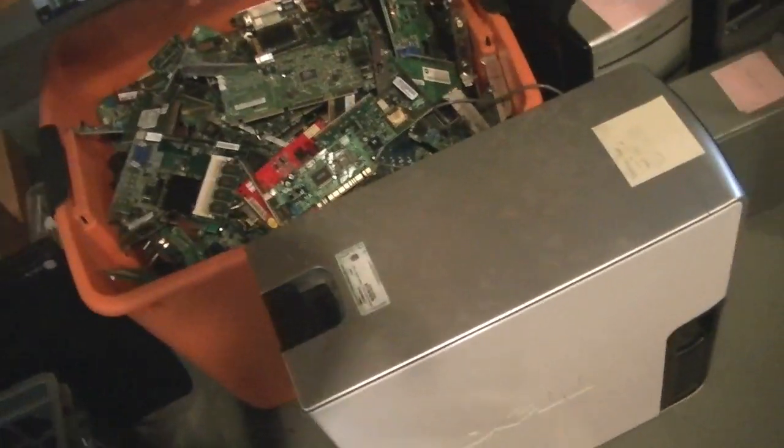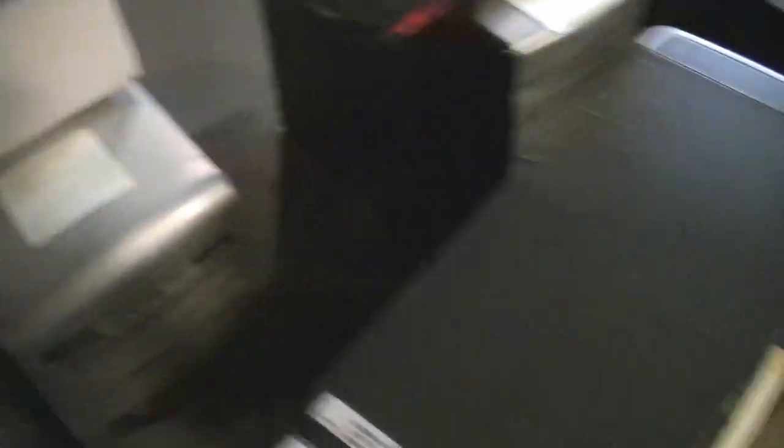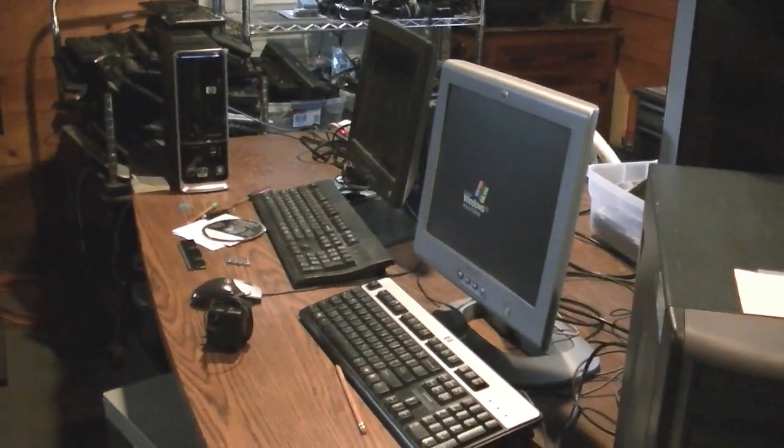I still need more hard drives — specifically SATA hard drives. I need a drive for this 9100 and a SATA hard drive for this Gateway 550GR.